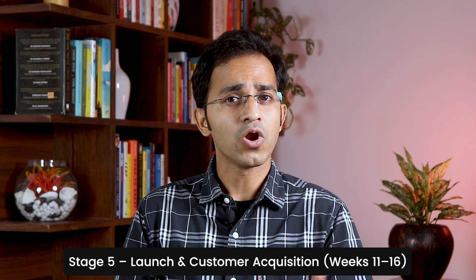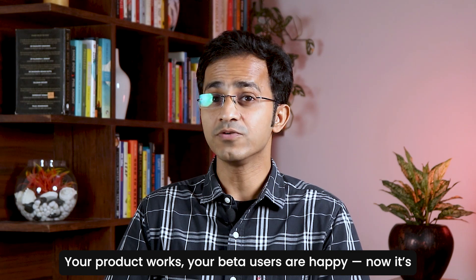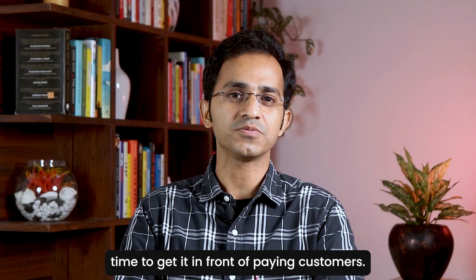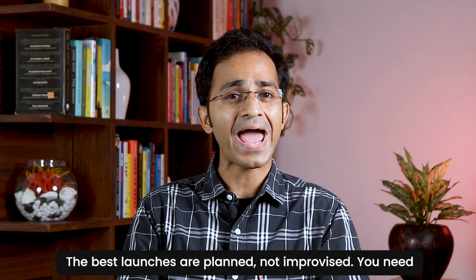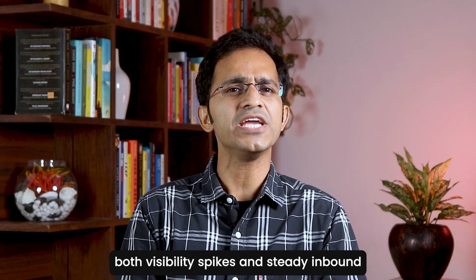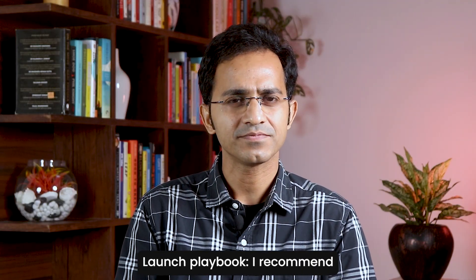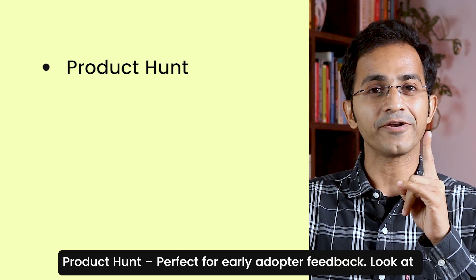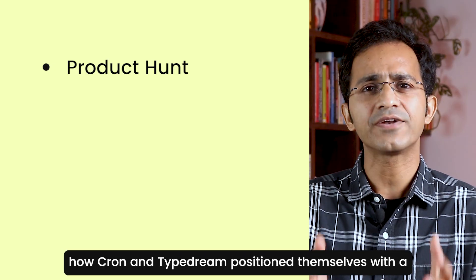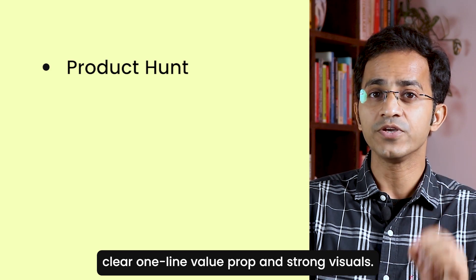Stage number five: Launch and Customer Acquisition. Your product works, your beta users are happy — now it's time to get it in front of paying customers. The best launches are planned, not improvised. You need both visibility spikes and steady inbound channels from day one. Here's the launch playbook I recommend. Number one: Product Hunt — perfect for early adopter feedback. Look at how Cron and TypeDream position themselves with a clear one-line value prop and strong visuals.